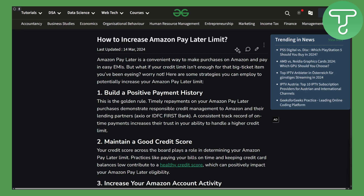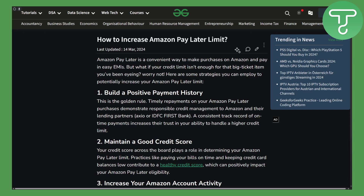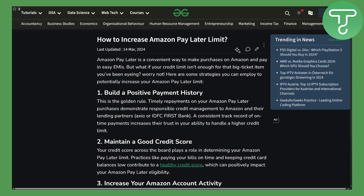Hi everybody and welcome back. This is Umair from Tutorials Hub, and today we will be discussing how to increase credit limit in Amazon Pay Later. Before we begin, there's a link in the description that you can access to donate to our channel — it will be highly appreciated if you do that. Now let's jump straight into the tutorial.